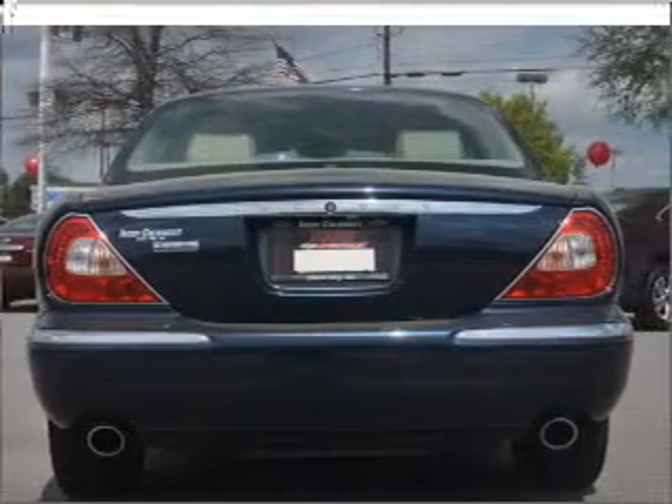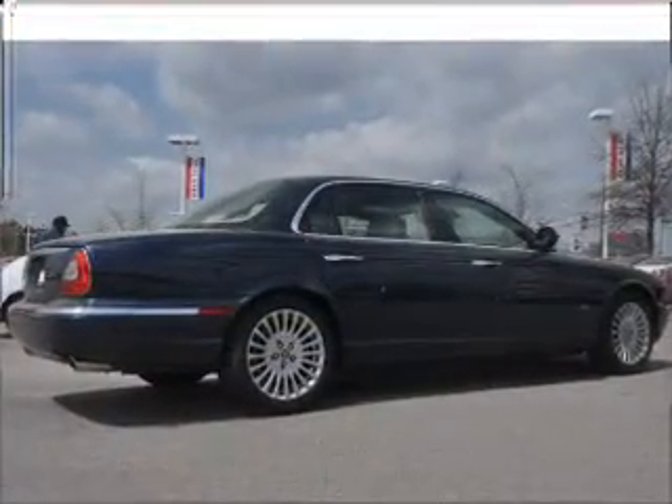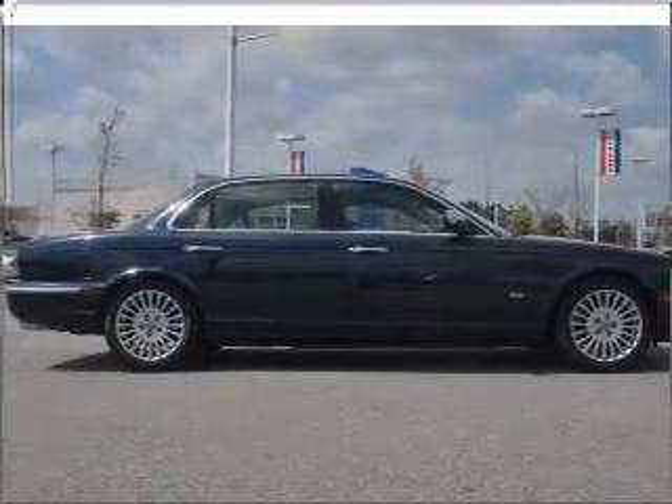Navigation included to help you get to your destination with ease. Premium wheels lend a distinctive appearance. Savor your listening experience with the premium sound system. You will appreciate the safety feature of anti-lock brakes.